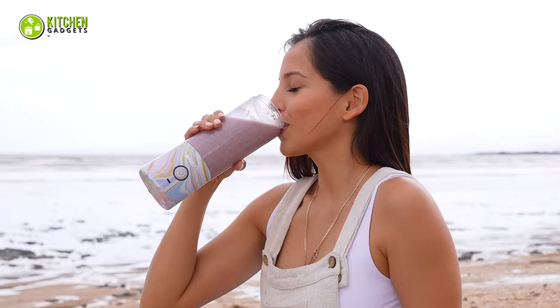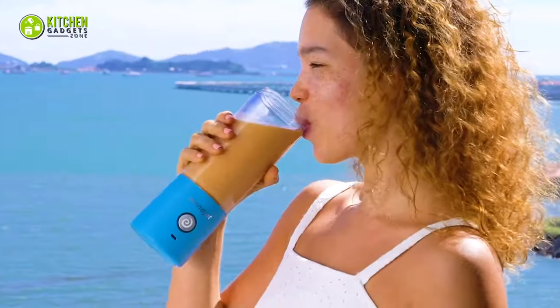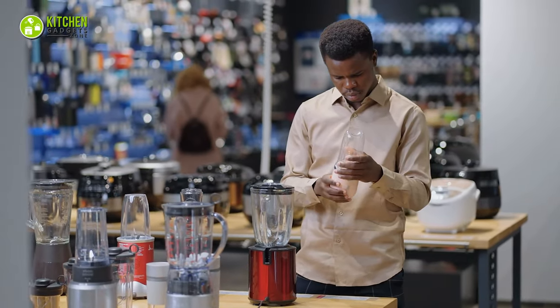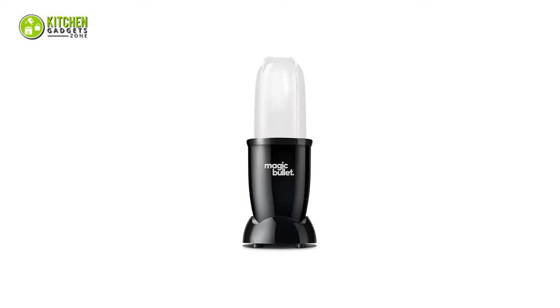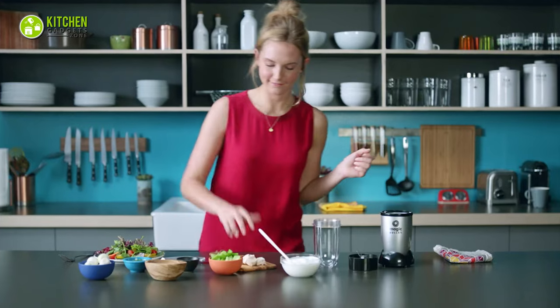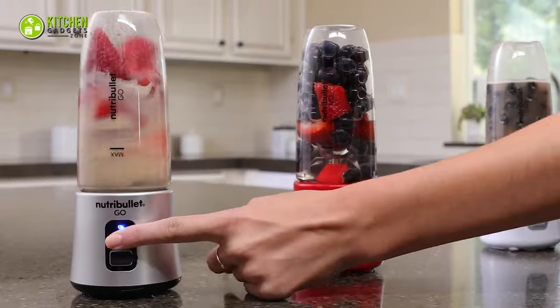Looking for a portable blender for quick and healthy smoothies on the go? If so, you're in luck. Although you will find a ton of portable blender options on the market, the three most popular are the Magic Bullet, NutriBullet Go, and BlendJet 2. So which one will be worth it? Let's find out.